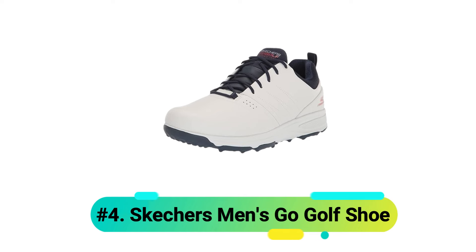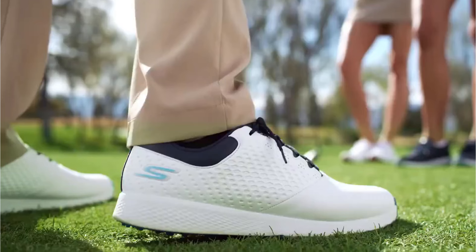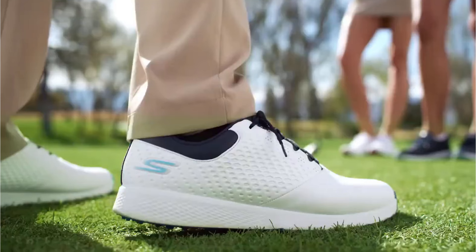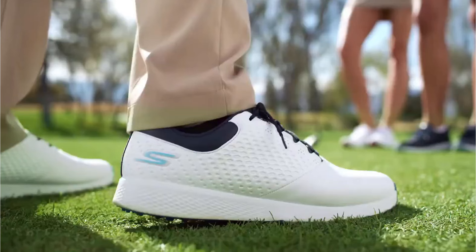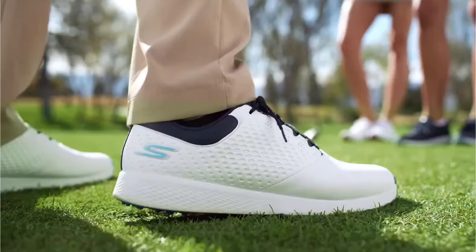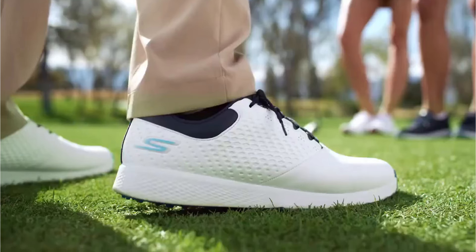Number 4: Skechers Men's Go Torque Pro Golf Shoe. The Go Torque Pro represents Skechers' commitment to combining innovation with practical functionality. The full-grain leather upper works seamlessly with the UltraGo cushioning, creating a responsive feel that lasts throughout your entire round. You'll appreciate how the GOGA MAX technology provides high rebound cushioning, especially during those longer playing sessions.